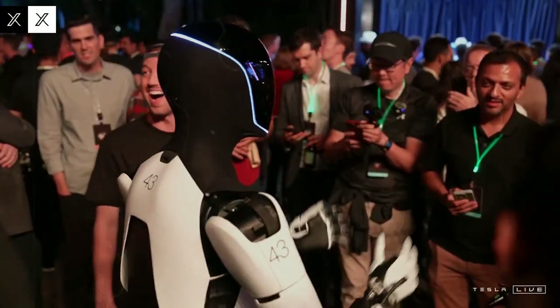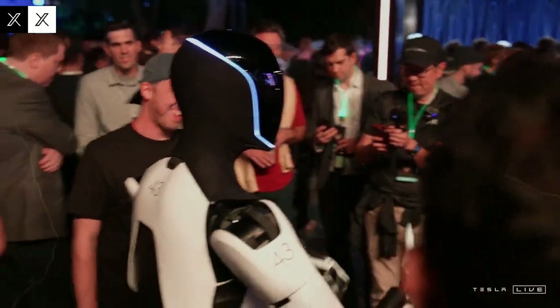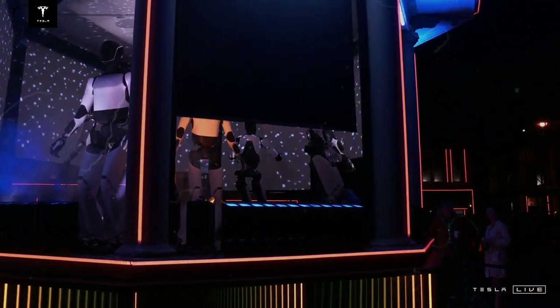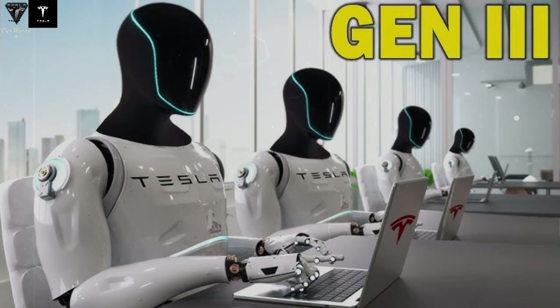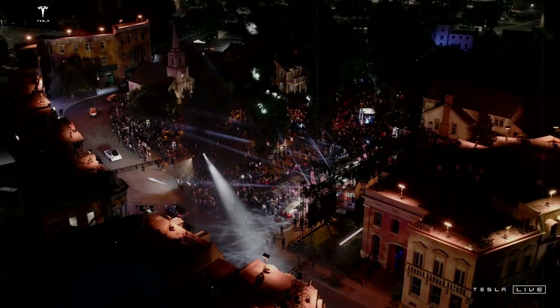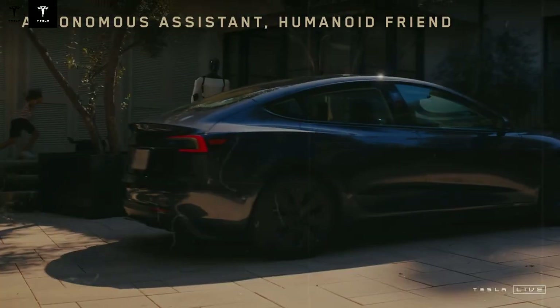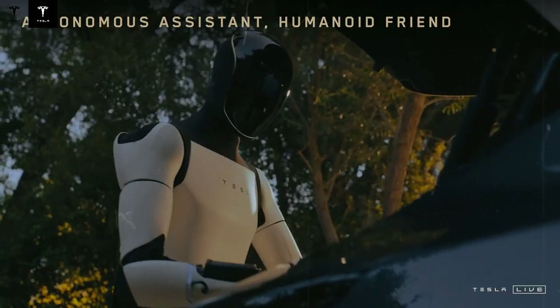Even more impressive is the fact that Optimus is not being operated remotely. Each step, each equilibrium adjustment after a slide, is performed independently. The robot operates without Tesla vision technology, relying only on internal sensors and neural processing to stand on unstable land. In the video, you can clearly see the robot reacting instinctively — stretching the leg to avoid a fall, adjusting the arms to maintain balance, and recalibrating its movements in real time.